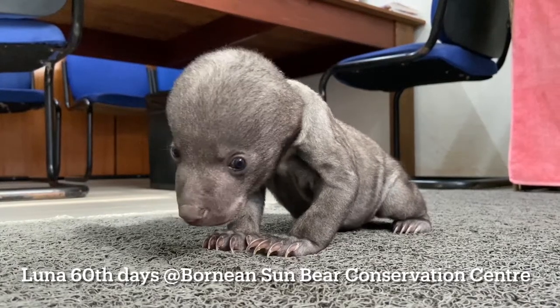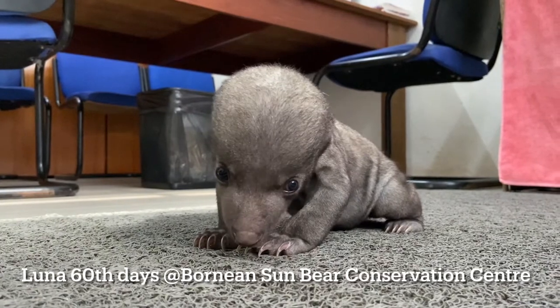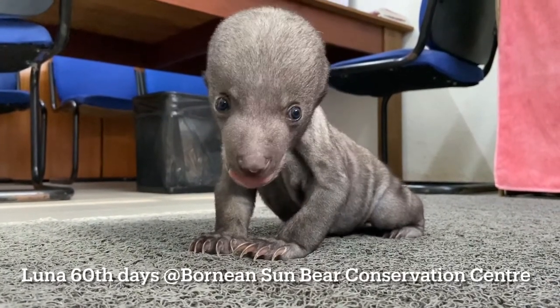Hi guys, this is Wong reporting live from Bode & Samba Conservation Center. This is Luna. Today Luna is two months old.